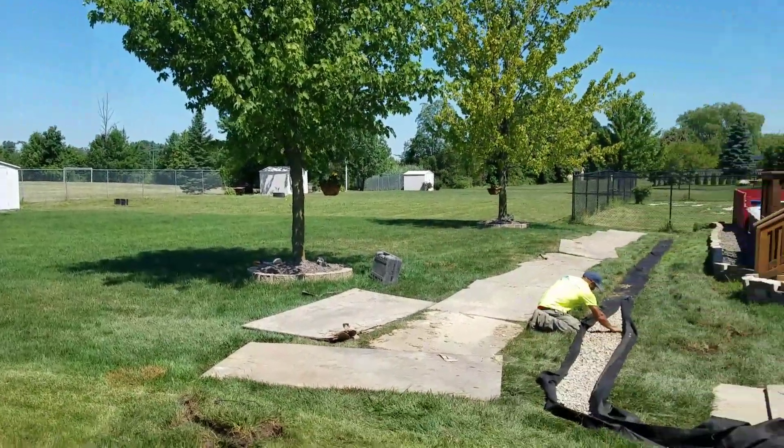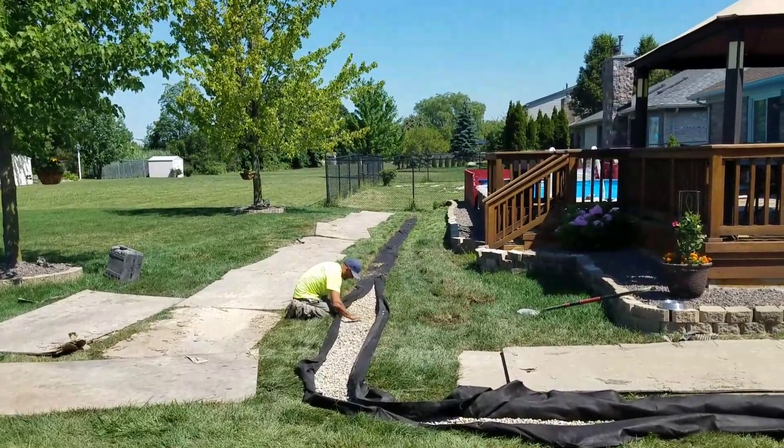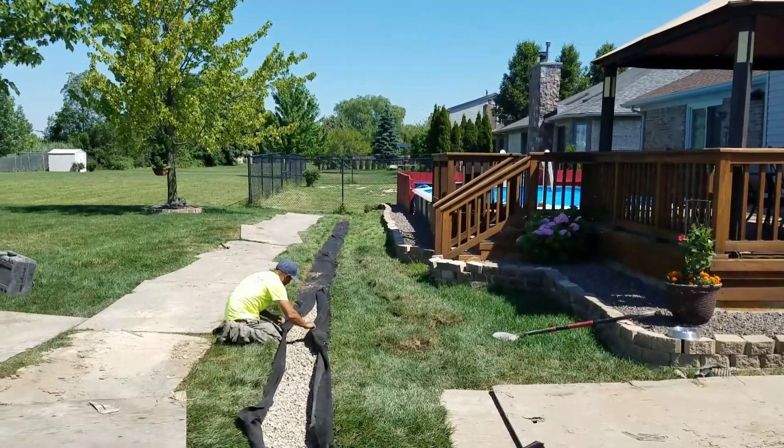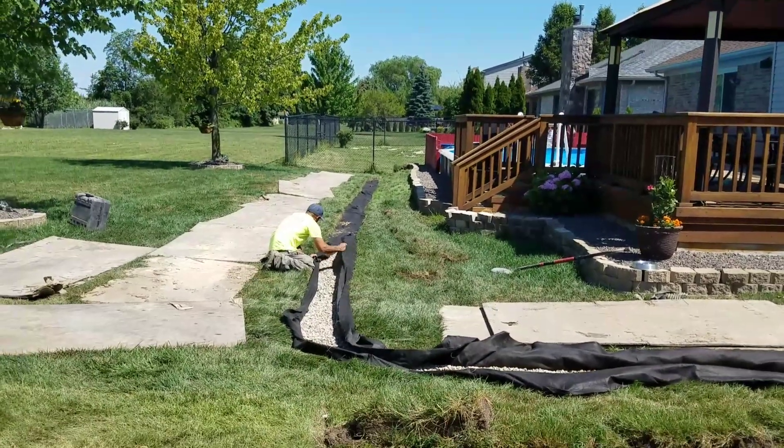We're in Macomb Township, Michigan installing a French drain system. At the other end of this French drain channel is a storm drain. We're helping the water evacuate quickly.